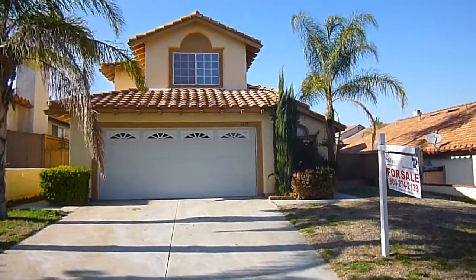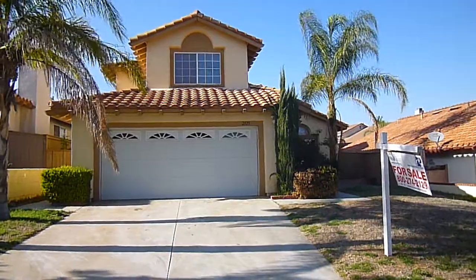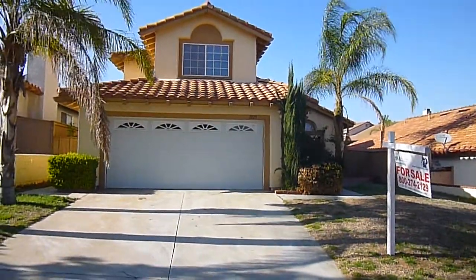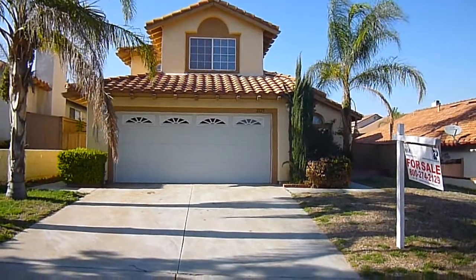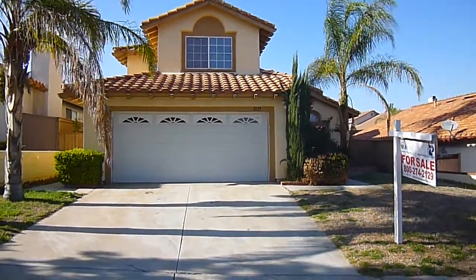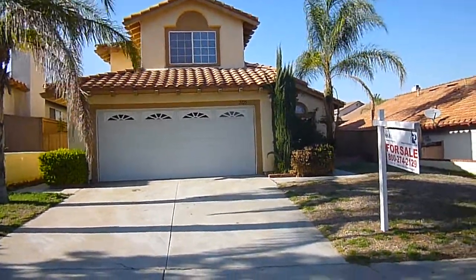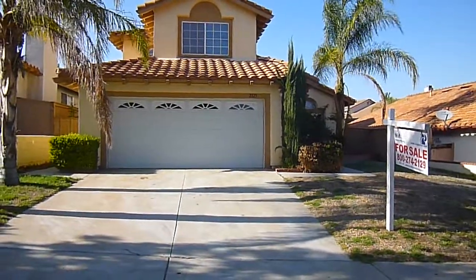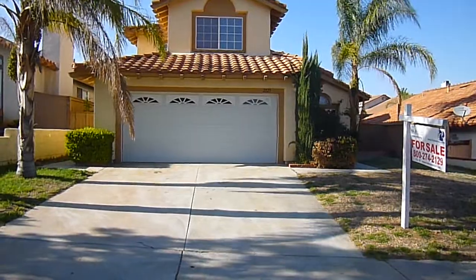Hi, this is Mike O'Connor, RealtorOConnor@AOL.com, 951-847-4883. I'm in front of 2125 Saddleback Drive in Corona. This is a HUD-owned listing. List price is $272,000. It's a four-bedroom, two and three-quarter bath, 1,862 square foot house on a 4,700 square foot lot.